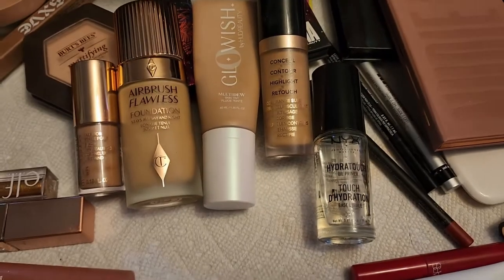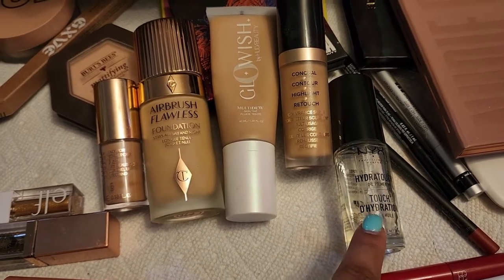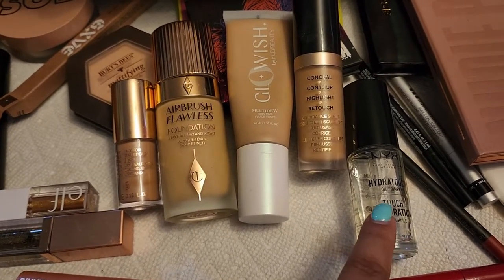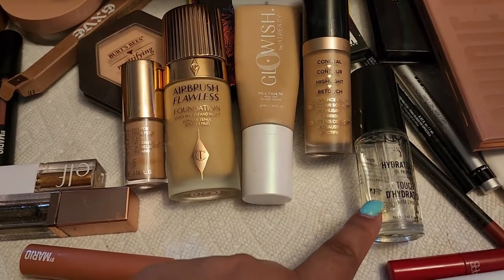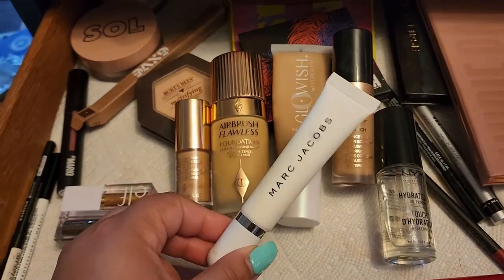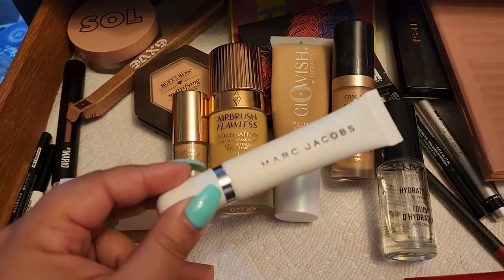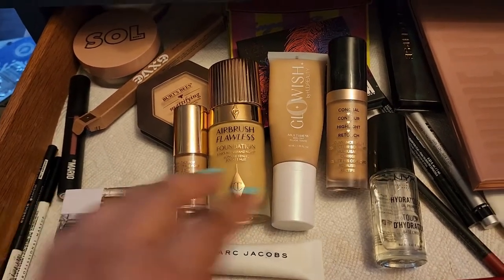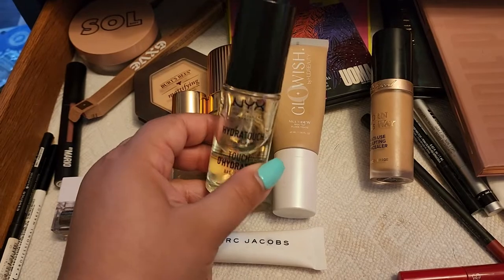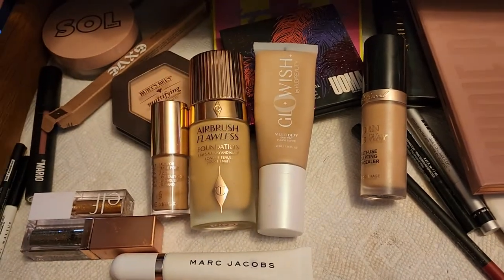Starting with base products: this NYX Hydrotouch Oil — I've had it in my collection for about two years and it didn't look great under my foundation, so I stopped using it after trying it two or three times. It wasn't working well. I added the Marc Jacobs Undercover instead, which I really like because it's a blurring primer and I needed something more blurring. So the NYX one is going into empties — at least I've used half of it.